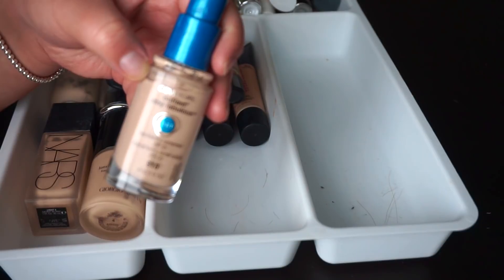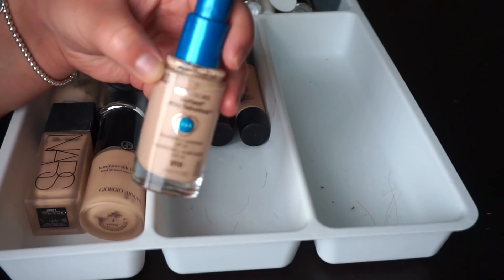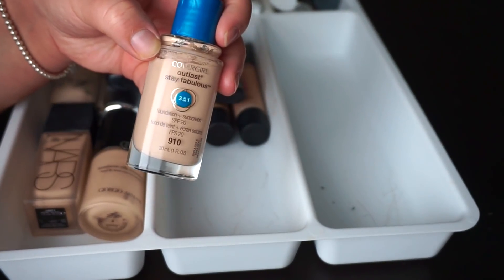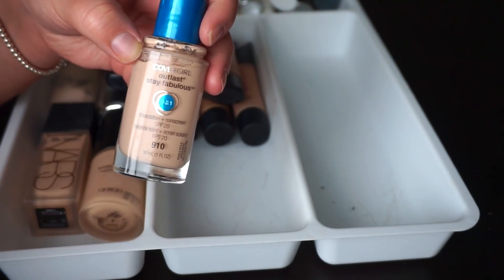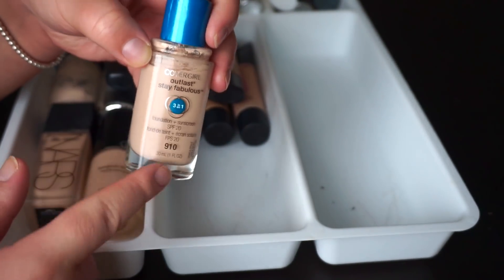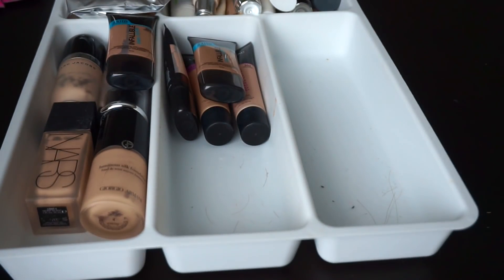Another fantastic drugstore foundation is the CoverGirl 3-in-1. I'm going to donate this though because it's more coverage than I need at the moment and it is also a little bit too matte. But if you want something really long wearing from the drugstore with really good coverage, I'd recommend this one — it's just not quite what I look for at the moment.